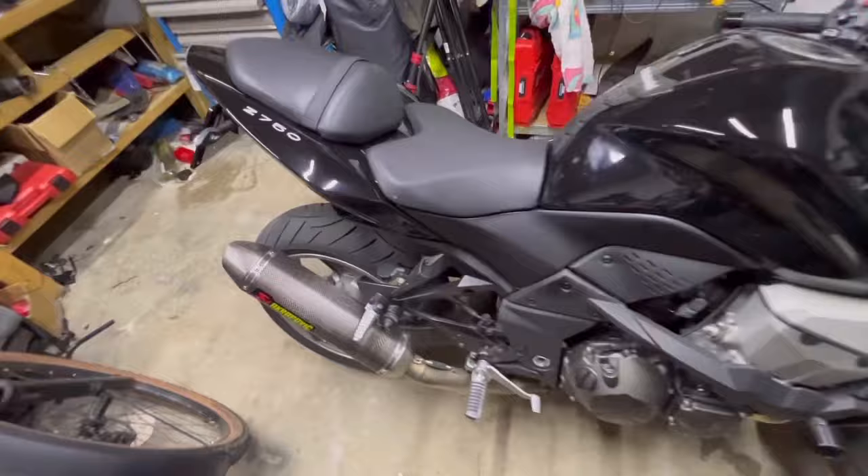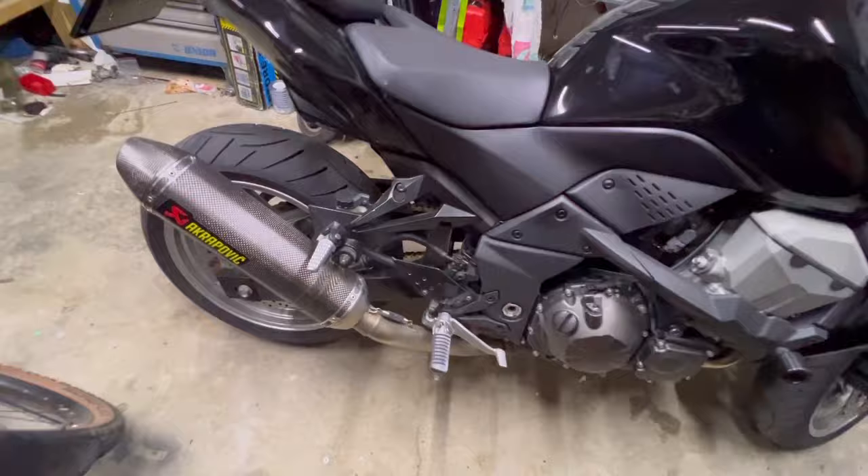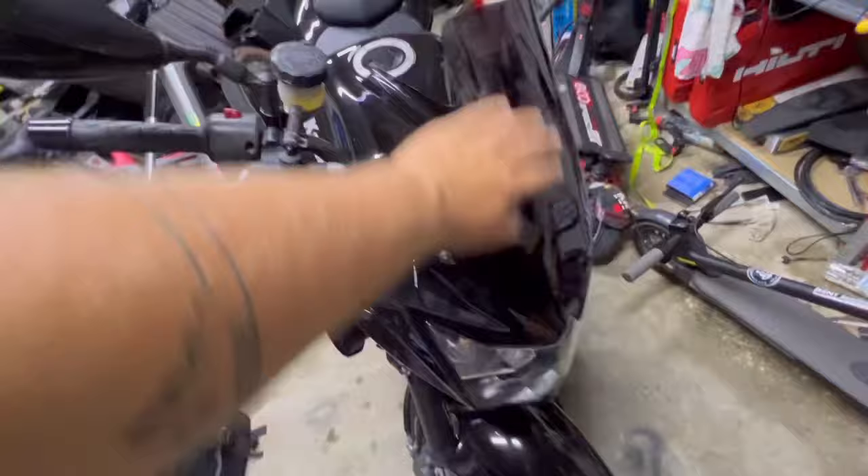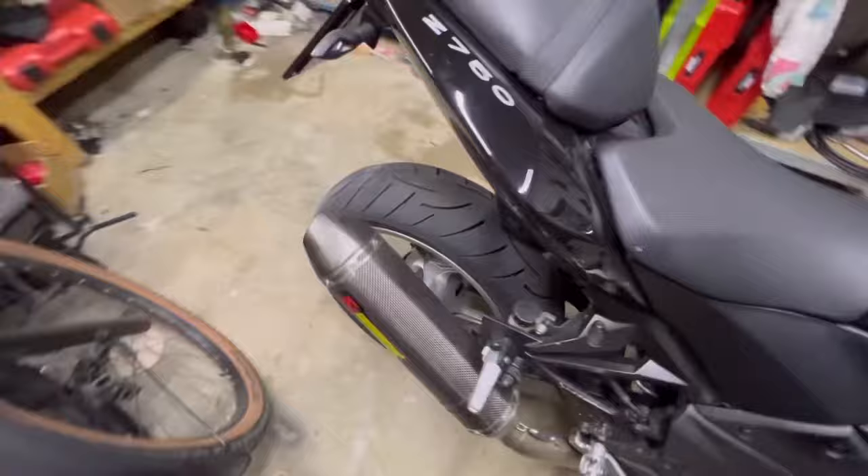Two days ago I purchased this Kawasaki Z750 with an Akrapovic exhaust. I added some crash pads, I added some LED blinkers, and this windshield was already on.